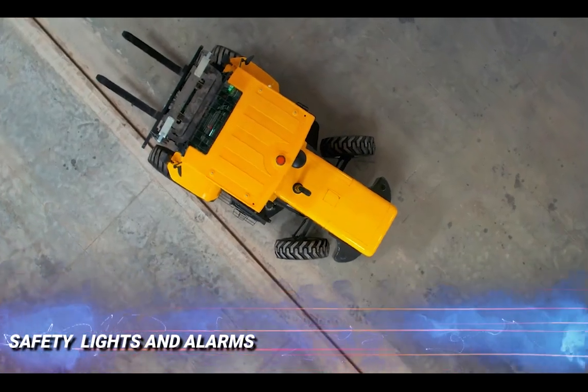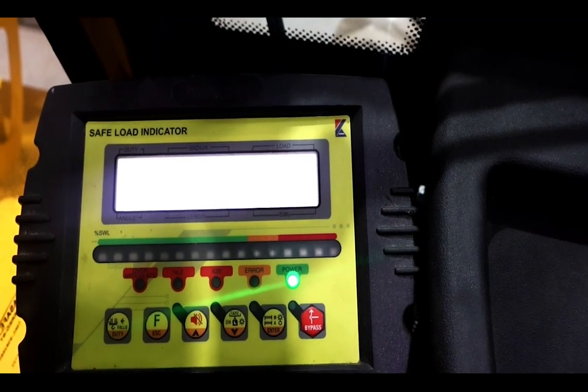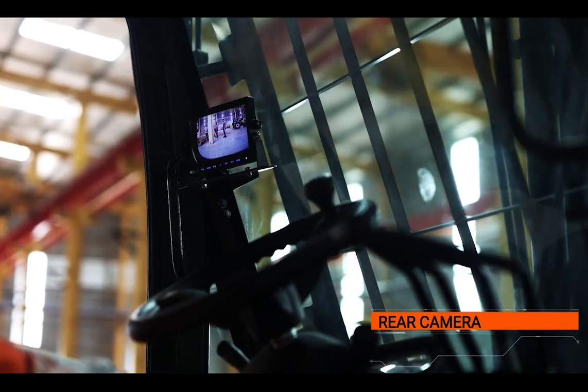Safety lights and alarms: Warning lights and SLI give an alarm warning to the operator for any load exceeding capacity. A rear camera provides easy view beneath and around the sides of the counterweight.